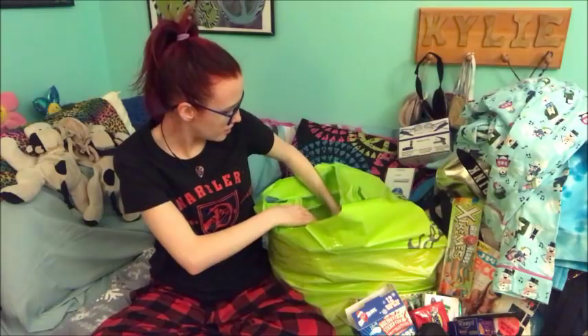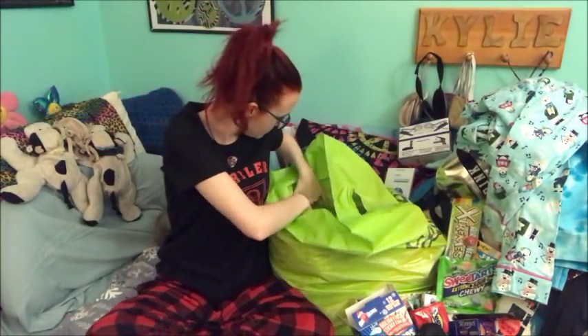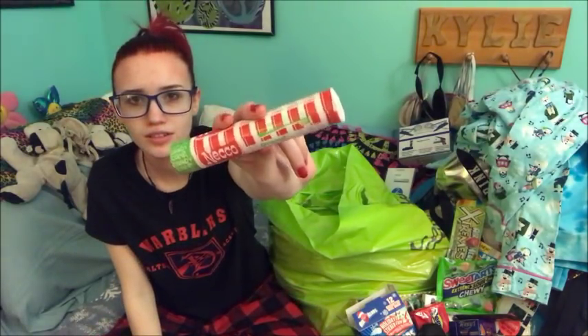And then we got some sweet tarts. Again I just love like fruity sour, just like that kind of stuff. And then I got these Neko candy things. And they're candy cane flavor.